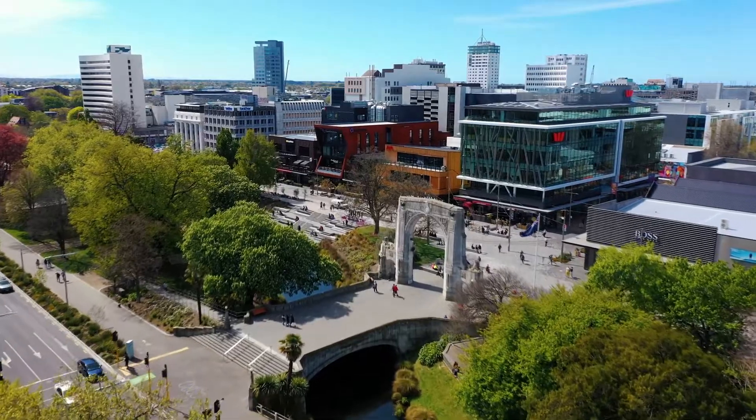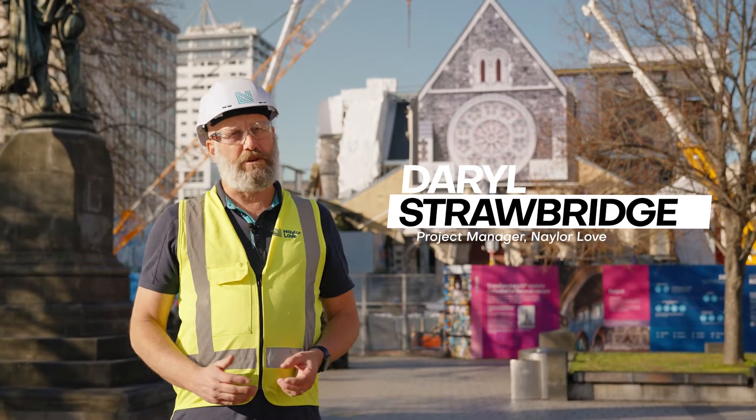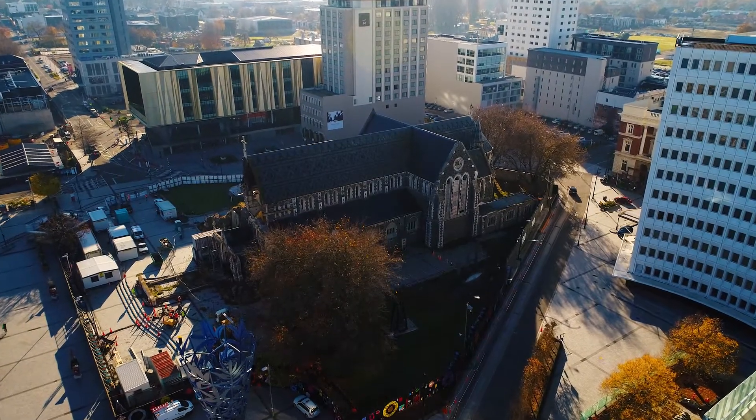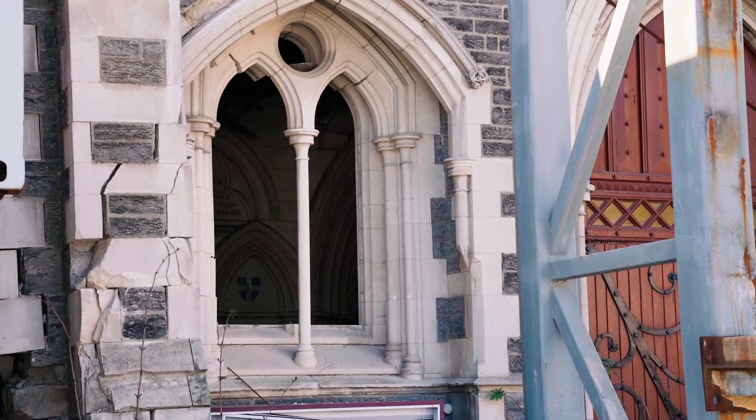Christchurch was severely affected by an earthquake sequence. Those earthquakes caused a significant amount of damage. The Cathedral is one of those buildings — it's an unreinforced masonry building, so in the earthquake it sustained a lot of damage and has become unstable.